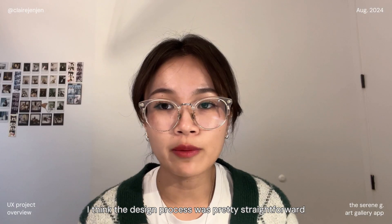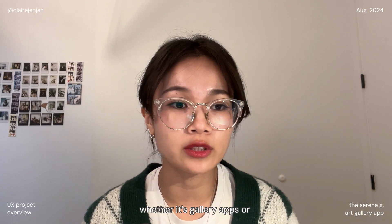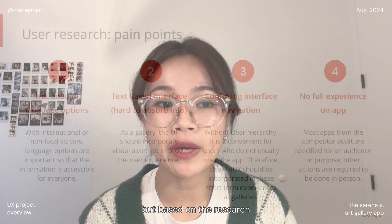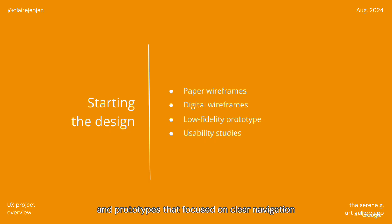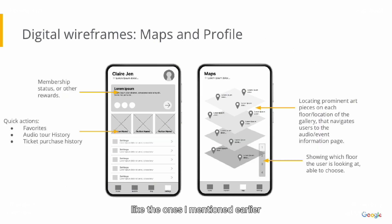The design process was pretty straightforward. I started with observing how other apps functioned, whether gallery apps or other apps such as Uber Eats. Based on the research, I created wireframes and prototypes that focused on clear navigation, more visual cues, and practical features like the ones I mentioned earlier.